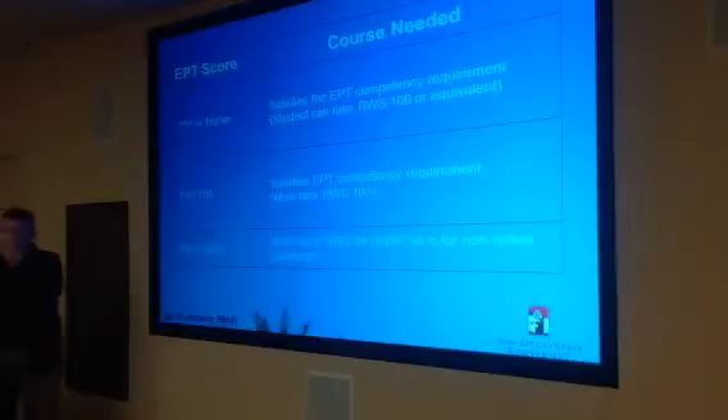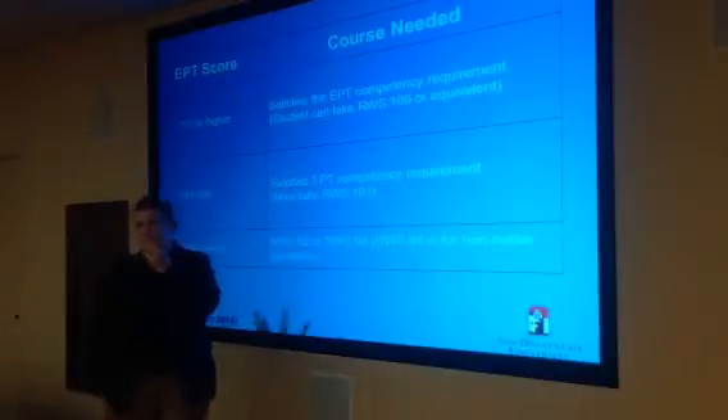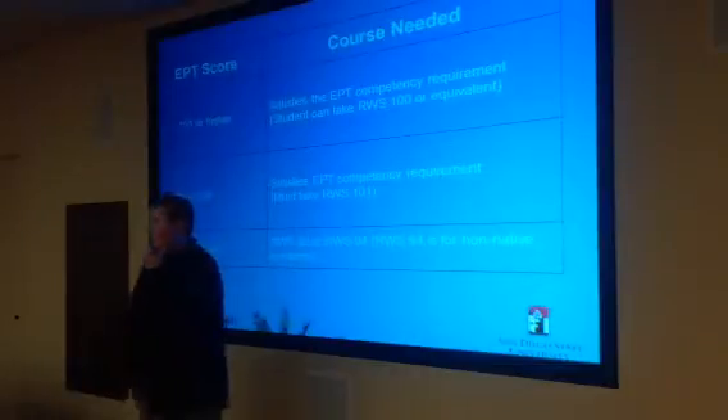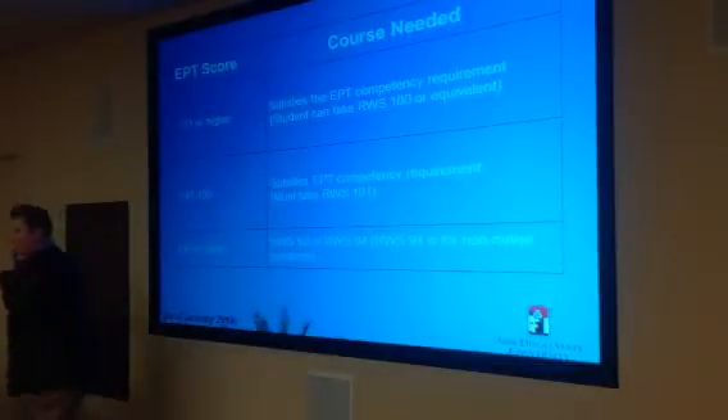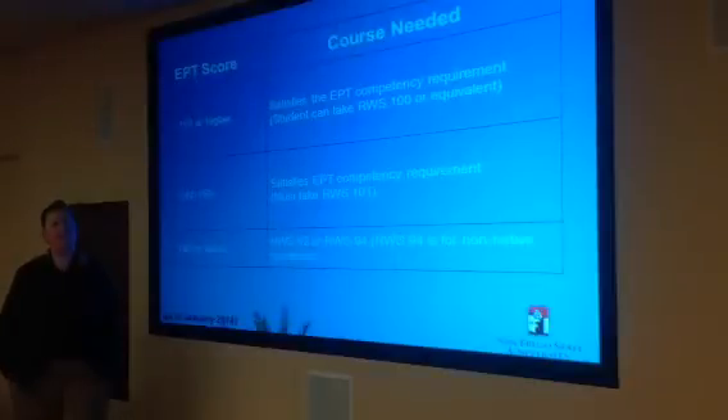If that were to happen to a student and they got administratively disqualified, would they have to reapply to the university? Most likely, but the students you're going to be working with this summer — we're just going to make sure they understand they have one year to fulfill these competencies. And if for some reason they don't, they'll have to come in and get advising and talk about their possible options. So it's really important that they know they have one year.